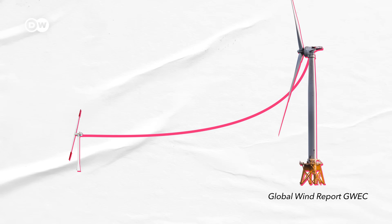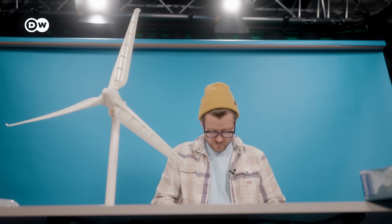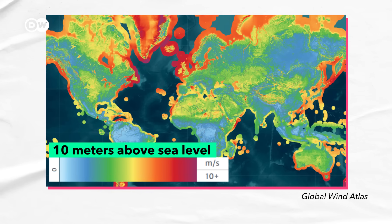Average turbine height has increased by about 150 meters in the last 20 years, for two main reasons. The first reason is wind speeds — typically you have a lower wind speed at a lower altitude.